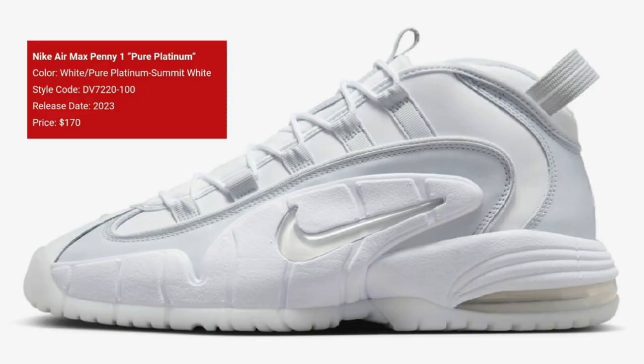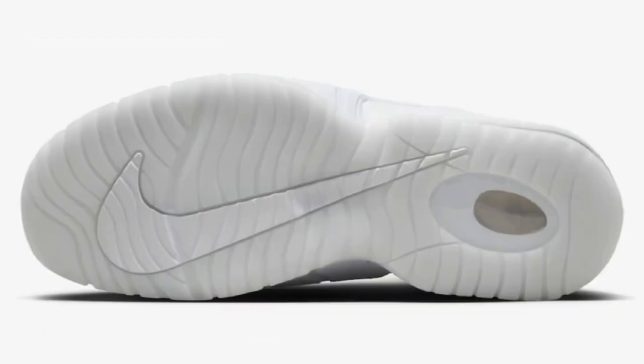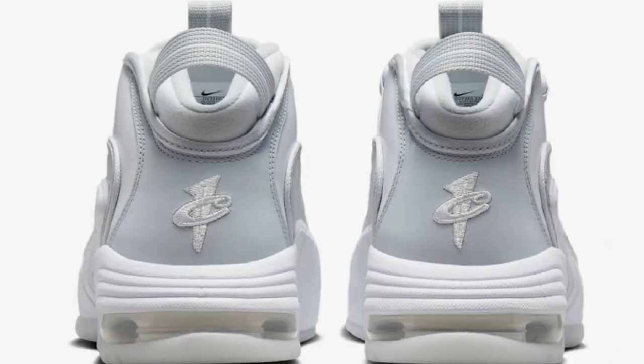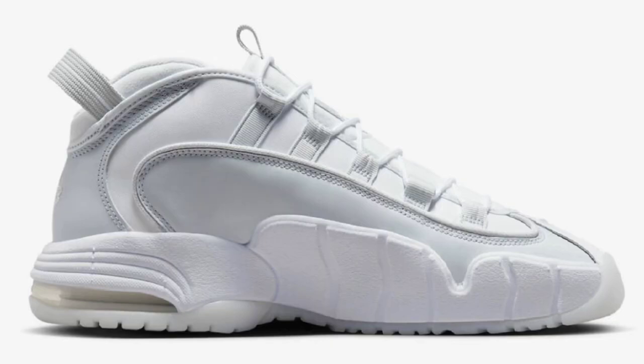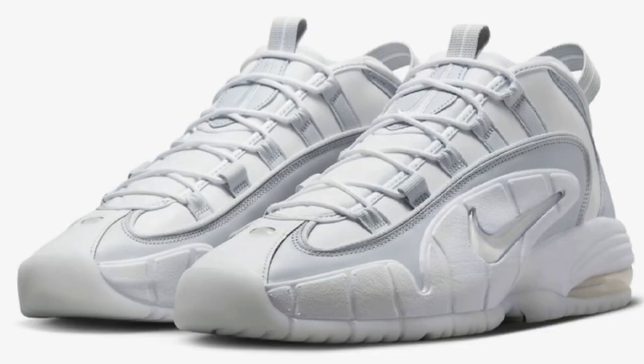We have the Nike Air Max Penny 1 Pure Platinum. I'm really liking the energy that the Air Max Penny 1 has been getting lately. This one will retail for $170. White, pure platinum, and Summit White makes up the color scheme. It does have a mix of leather and mesh materials featuring the white and platinum upper with the semi-translucent outsole with a large swoosh on the side, as all the pennies do. And of course, that one-cent logo on the back. Let me know what you guys think about this one from a 1 to 10 scale in the comments below.